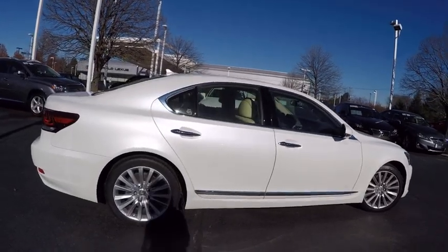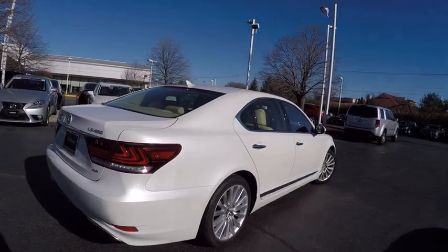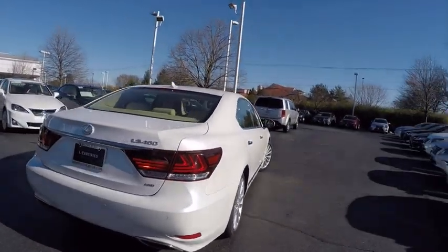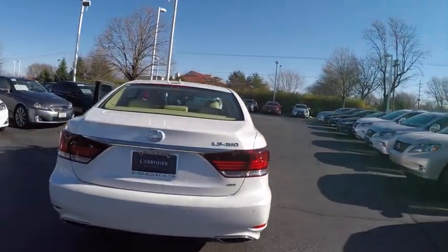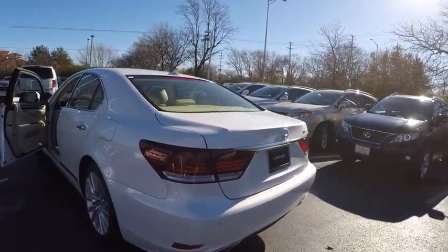Traction control, stability control, navigation system, moonroof, home link garage door opener, power steering, cruise control, anti-theft security system, universal garage door opener, power brakes.